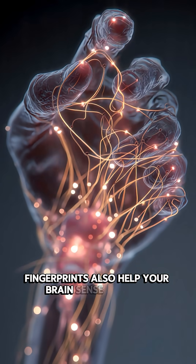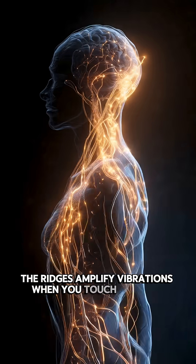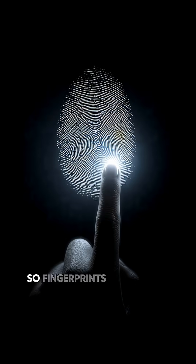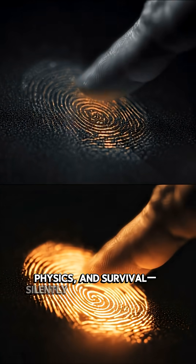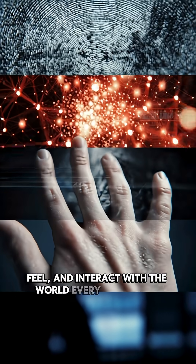Fingerprints also help your brain sense texture. The ridges amplify vibrations when you touch objects, sending clearer signals to your nerves. So fingerprints aren't just nature's ID card — they're a perfect blend of biology, physics, and survival, silently helping you touch, feel, and interact with the world every single day.